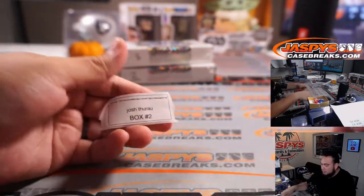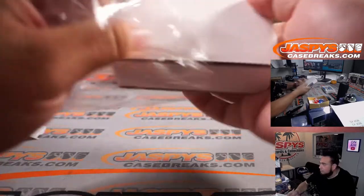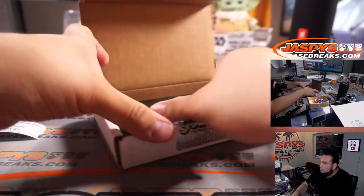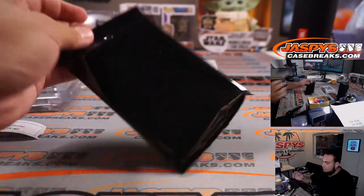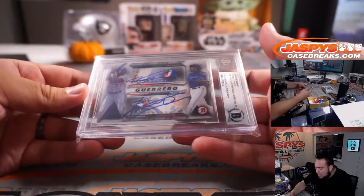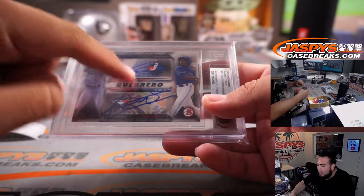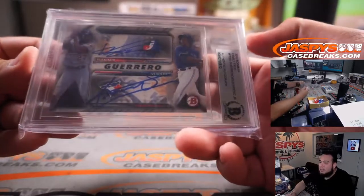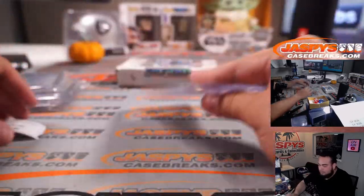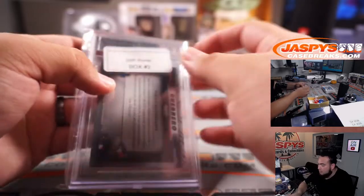All right, Josh, box two. Wow — dual autograph, look at that — Vladimir Guerrero Jr. and Vladimir Guerrero Senior. What a great card to get autographs on. This is a normal base Family Tree base card, but whoever got this got it in person and got both the dad and Vladdy Jr. to sign it, and it's an authenticated autograph. That's sweet. I think there were normal Family Tree autographs in those two, but that's pretty sweet.